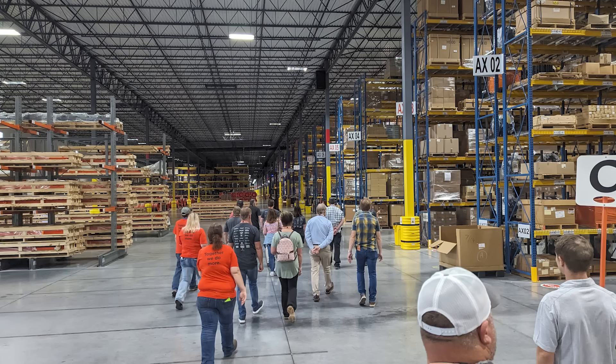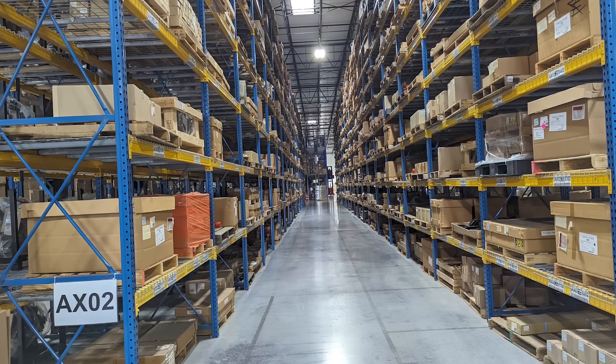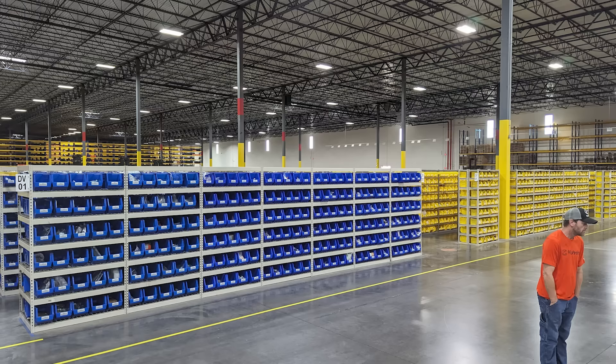Lastly in Kansas is the parts distribution facility — a second million-square-foot warehouse right beside the whole goods one. This handles distribution of parts shipped out to dealerships, parts fed to regional warehouses, and fulfillment for some supporting countries, all out of this massive building.